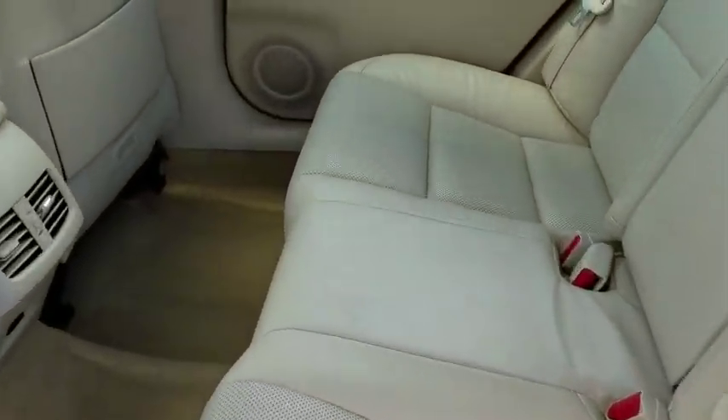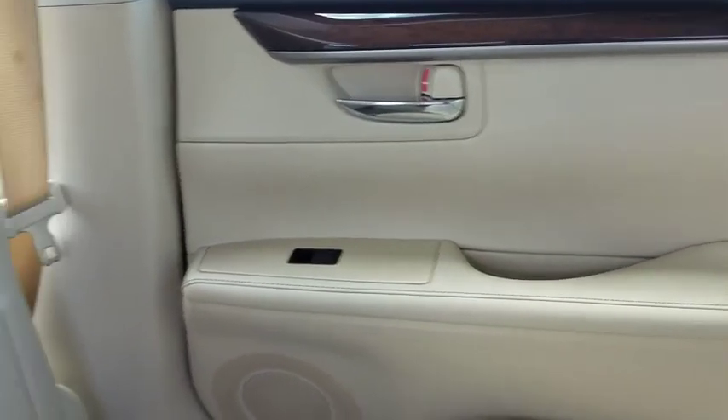Here are some of this vehicle's great options: ABS 4-Wheel. Come see the car for yourself.